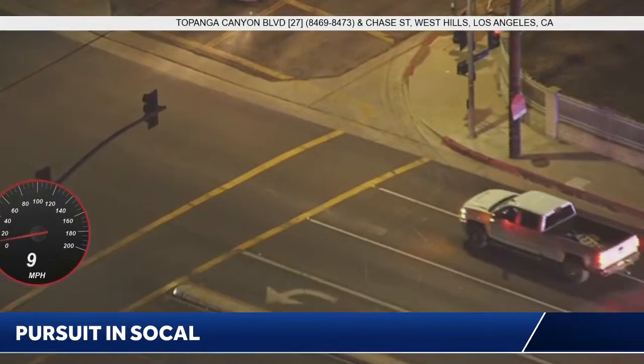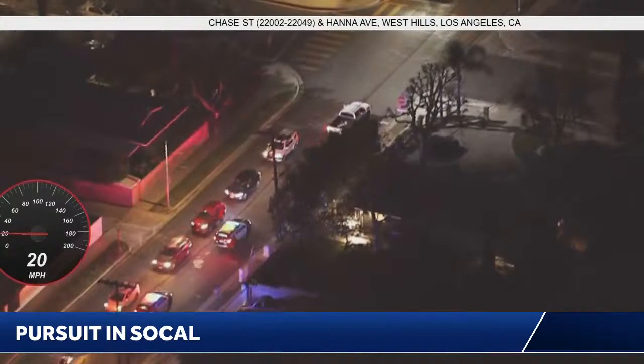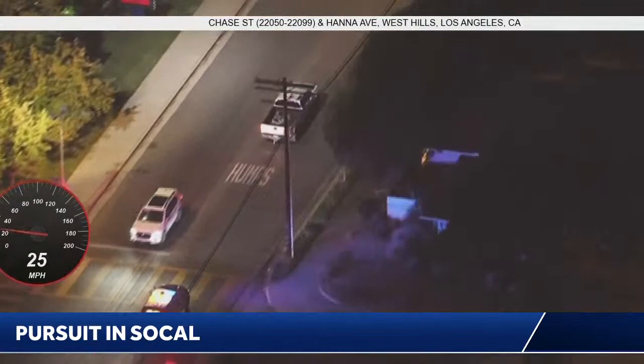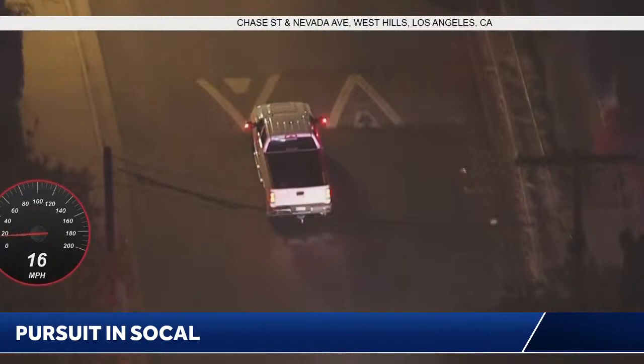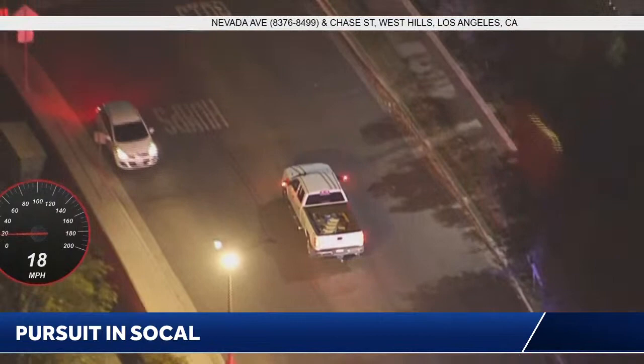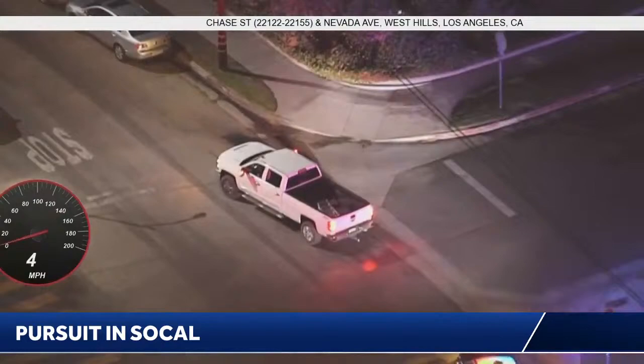Making that turn there onto Chase Street from Topanga Canyon Boulevard. It's kind of ironic — we've got a chase on Chase Street. This is a smaller residential street, unfortunately. I never like to see pursuits on residential streets, because at this time of night you're just getting home from work or decide to go on an evening stroll, and that's when you run into the possibility of pedestrians. But he's coming to a stop here.